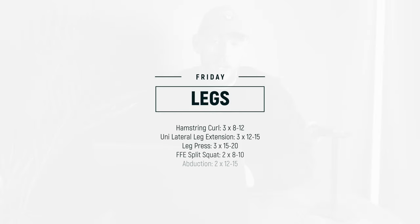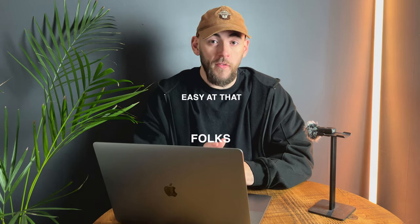On Friday is our second rotation of legs. This time we're starting with a hamstring curl, into some form of leg extension — unilateral this time — then into your leg press of choice, into another unilateral leg movement. For this I've picked the front foot elevated split squat, and then we're finishing with abduction. And that is your training done. If you follow that upper-lower training split, I guarantee it will work.